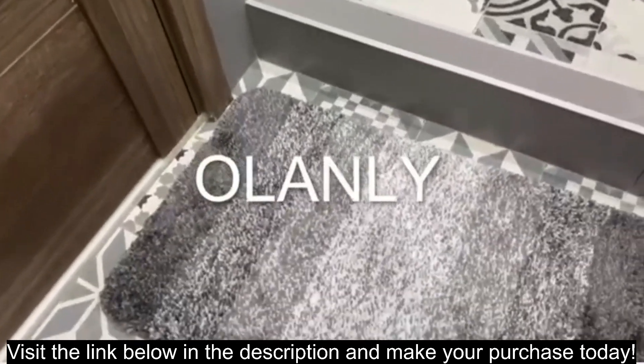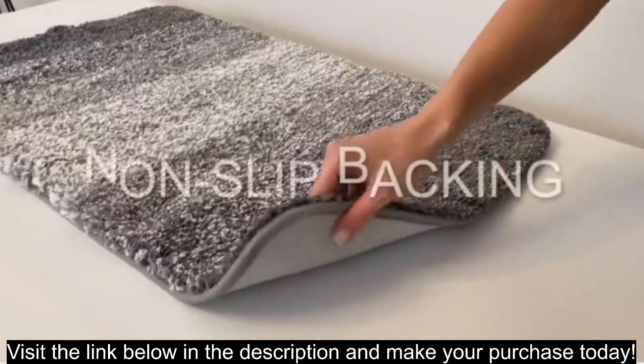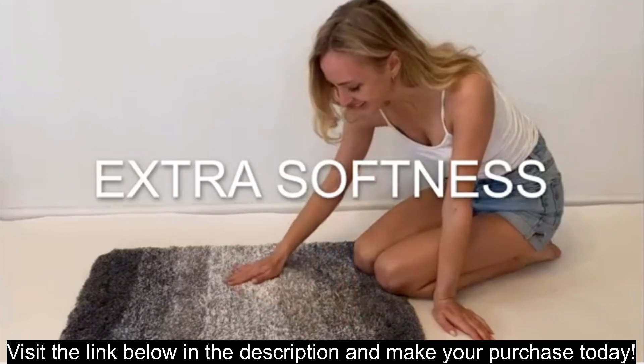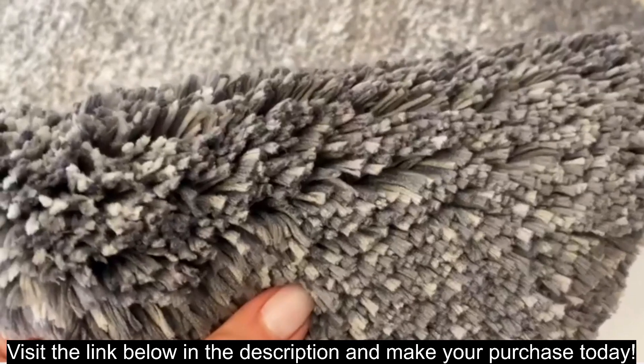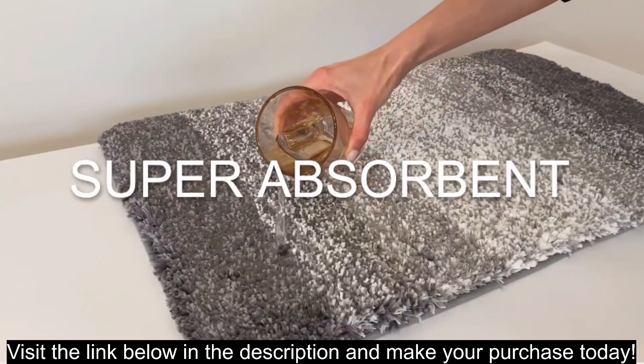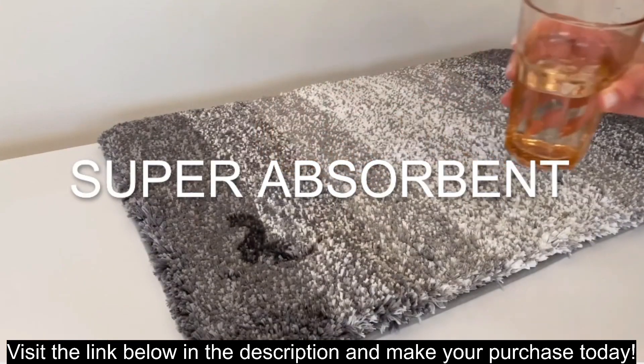If you are looking for a luxurious and functional bath rug, the Olinley Luxury Bathroom Rug Mat is a great option. It is soft, absorbent, and non-slip, and it comes in a variety of colors to match your bathroom decor. Visit the link below in the description and make your purchase today.